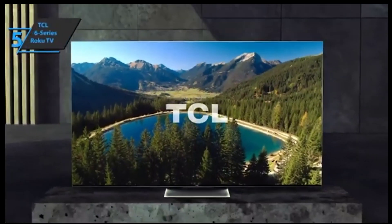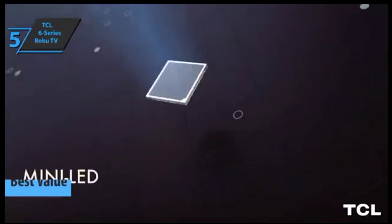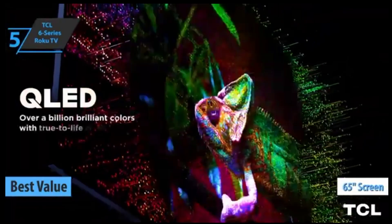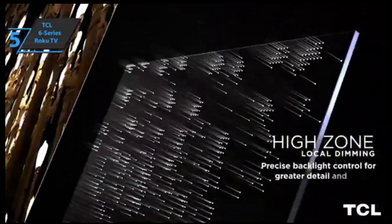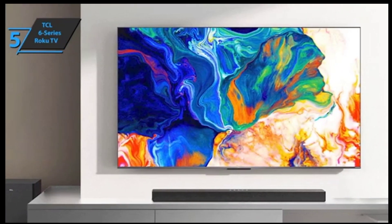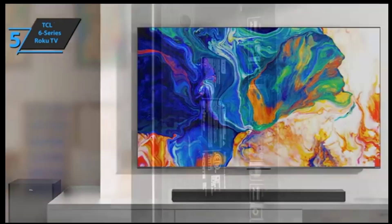We'll kick things off with the TCL 6 Series Roku TV, a must-have for anyone looking for a great-value 4K TV in 2023. Thanks to its mini-LED backlighting, this 65-inch model has earned rave reviews and outperformed its predecessors with amazing results. It's an ideal choice for gamers as well, with low input lag and support for AMD FreeSync Pro. The design is minimalist and understated, with a narrow band of metal around the screen and only a thin metal bezel along the bottom edge, which houses the infrared sensor.